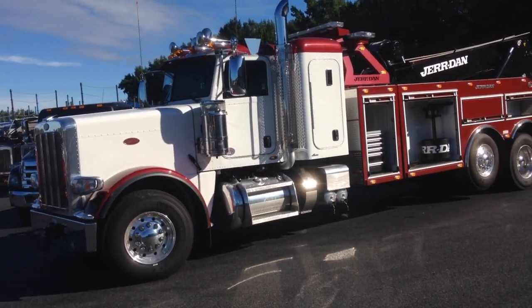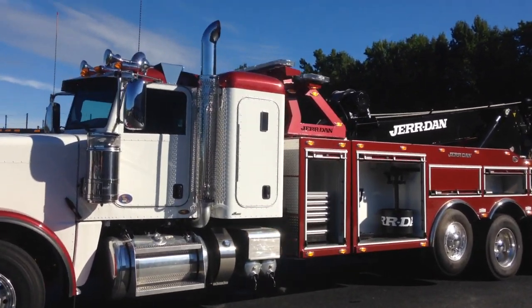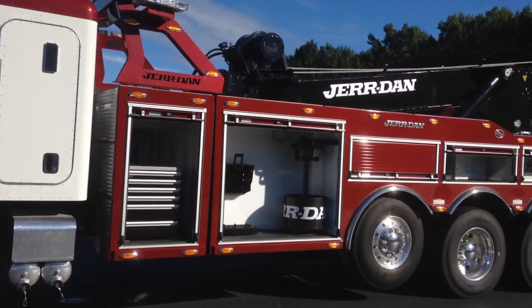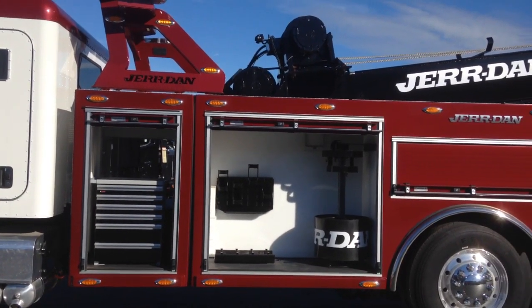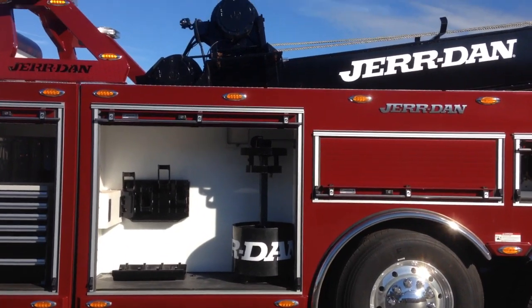This truck has a 90-gallon driver's tank and a 60-gallon passenger tank. It also has a 44-inch low-rise sleeper. As you can see, this truck has got the six-door seat-tech aluminum toolbox, with four places to hold snatch blocks.